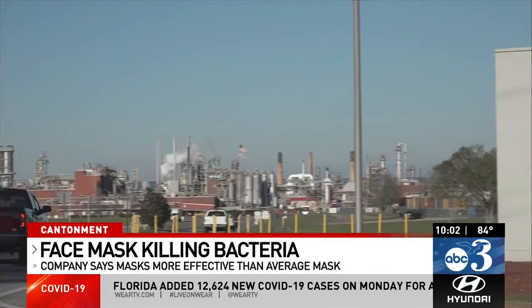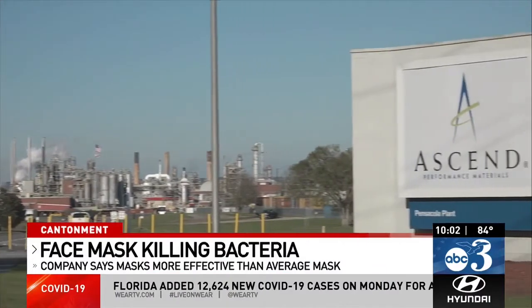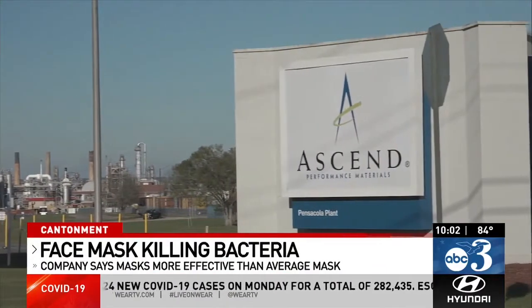Ascend is working with schools and universities to try to provide masks to students and teachers in the fall. "We're hopeful that our technology can play a part in helping to restart our schools and restart the economy fully."